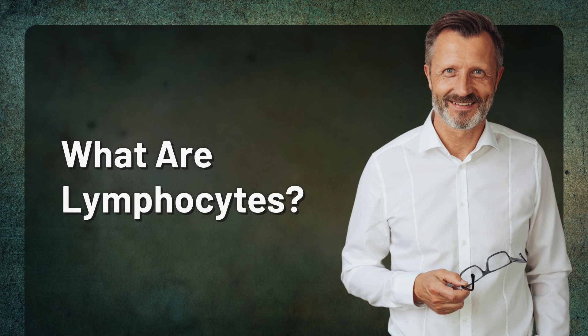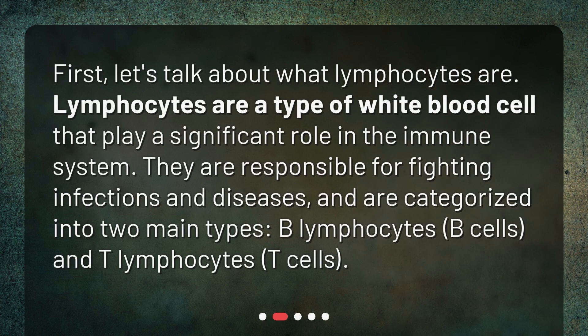What are lymphocytes? Lymphocytes are a type of white blood cell that play a significant role in the immune system. They are responsible for fighting infections and diseases, and are categorized into two main types: B lymphocytes (B cells) and T lymphocytes (T cells).